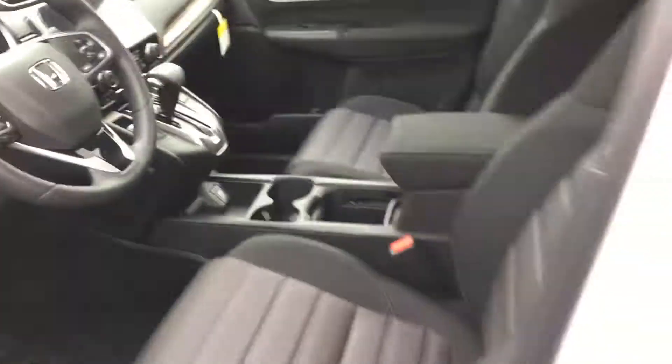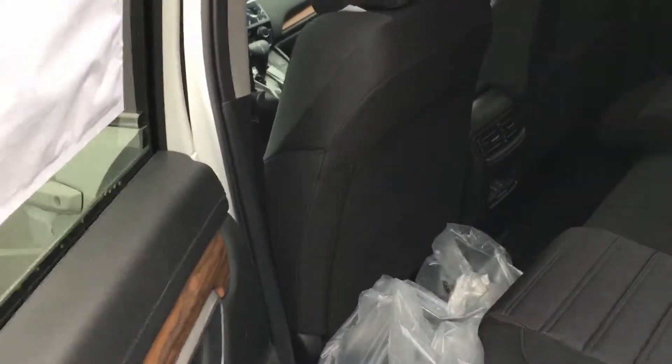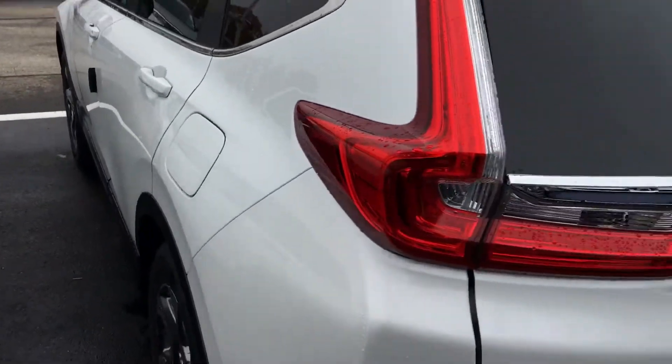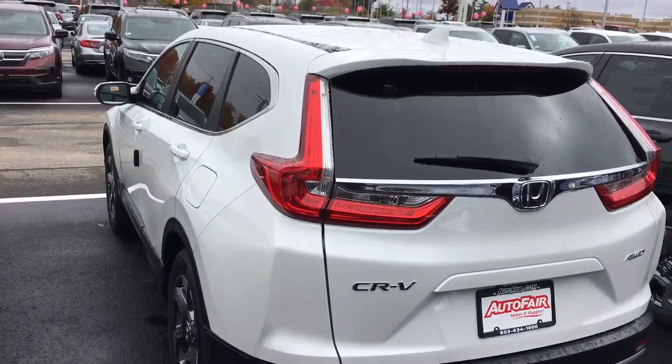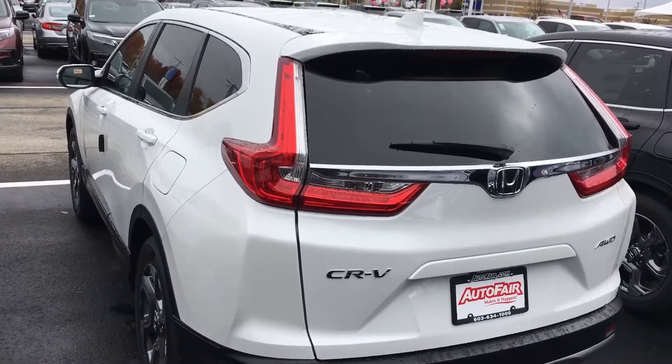It has a power seat and heated seat. The 2019 CR-V has much more legroom front and back compared to any other car in the market, and more cargo space. Again, this is Sami at AutoFair Honda — I look forward to serving you. When you're ready, please ask for my name on arrival. Thank you.